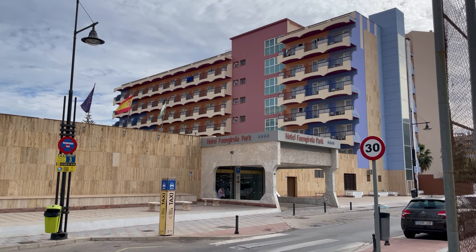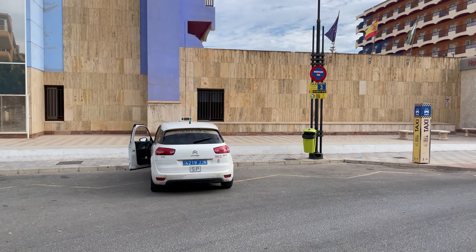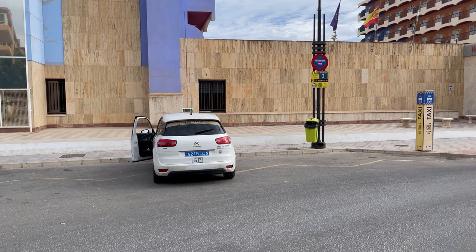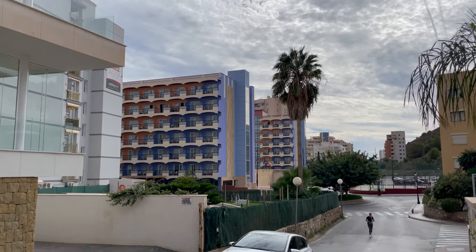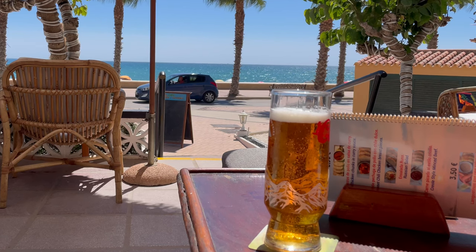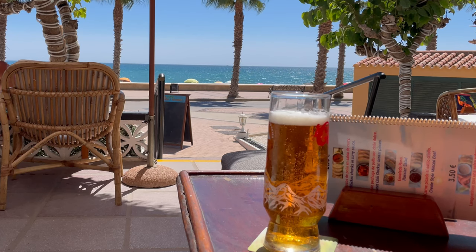It has good facilities, is close to the train station, and in my opinion is in the best part of the resort. There is a bus stop outside the hotel which goes to Los Beliches, and a taxi rank. This hotel would suit young families and couples, and it also has good disabled access. So let's have a look at the prices for a one-week holiday at the Hotel Fuengarola Park in May 2023.